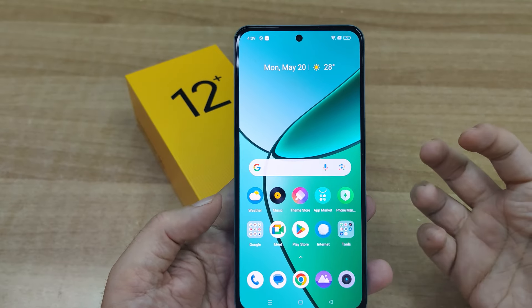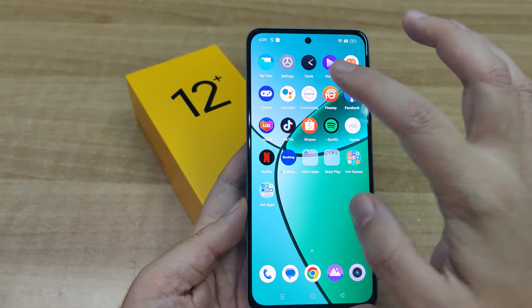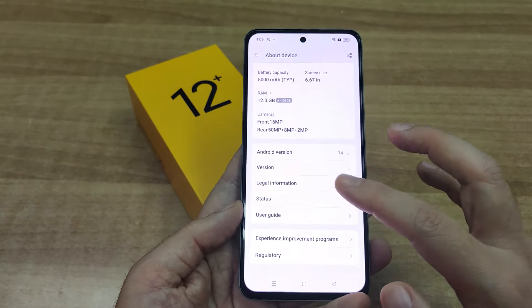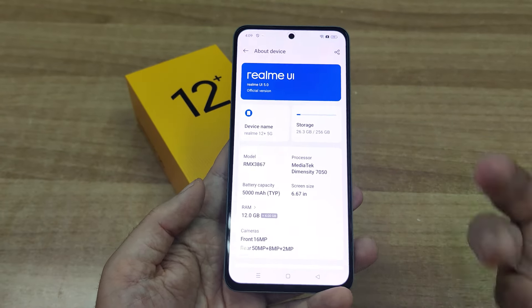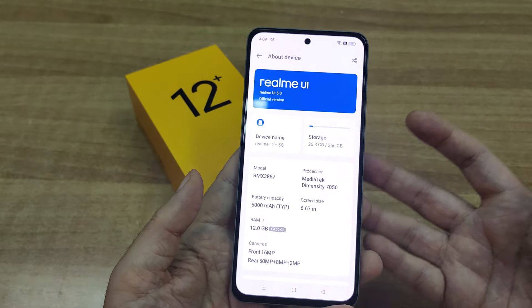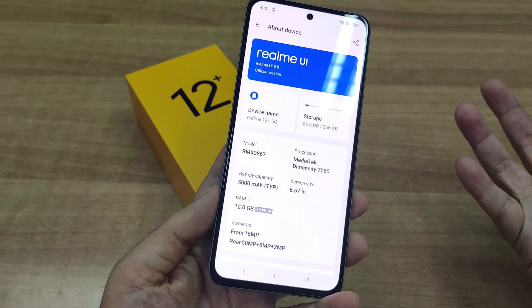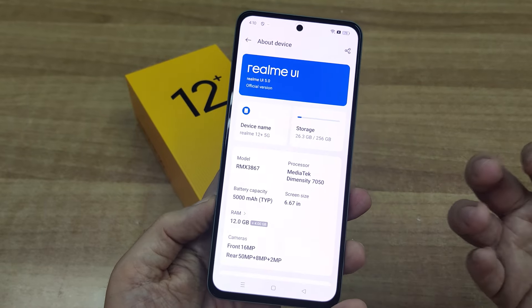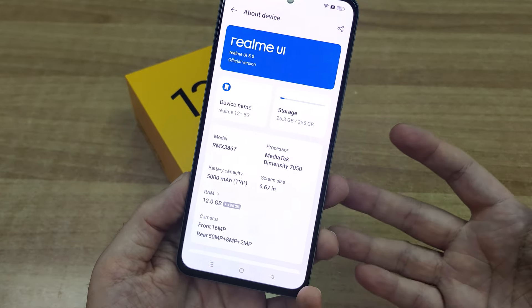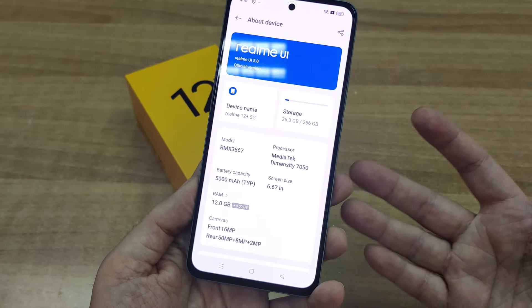Εδώ στην Ελλάδα έχουμε την έκδοση των 12GB RAM, τα οποία φυσικά μπορούν να αυξηθούν με τη δυνατότητα virtual RAM - μπορεί να πάρει άλλα 4GB, φτάνοντας ουσιαστικά στα 16GB. Αξίζει να αναφέρουμε ότι υπάρχουν και εκδόσεις στα 8GB και στα 6GB RAM. Αυτή τη στιγμή έχουμε την μεγαλύτερη έκδοση στα χέρια μας. Όσον αφορά τον αποθηκευτικό χώρο, έχουμε υλοποιήσεις στα 128GB, 256GB και 512GB.